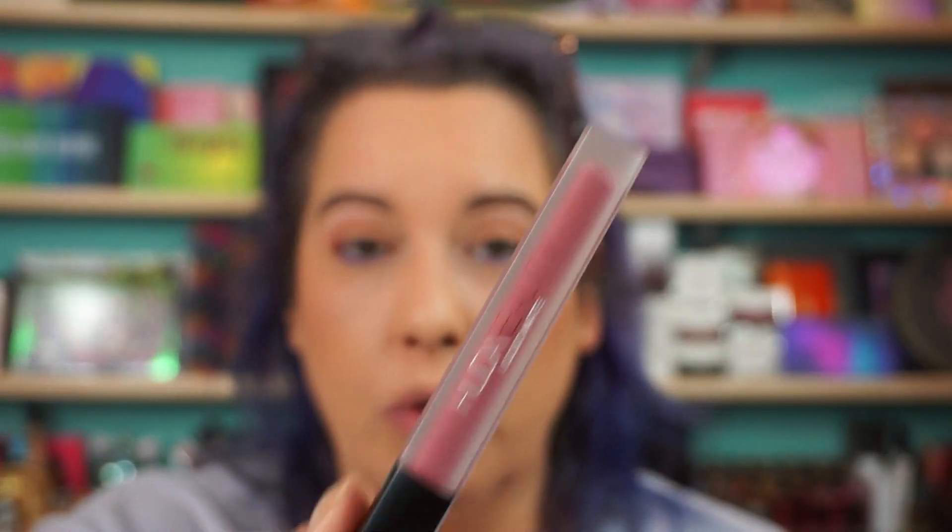Oh my god, is this thing already blowing up? Of course it is. I'm going to put on a lippy so it can dry while I do the mascara. It's Huda liquid matte in Trophy Wife.